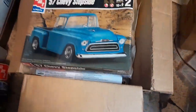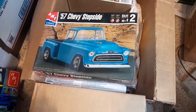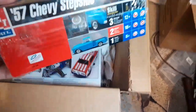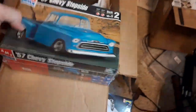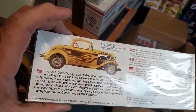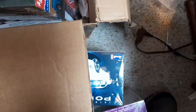Got a hold of a '57 step-side truck — I love these old trucks. These are older kits; this one here is a '99 issue, and the other one is a Monogram — that's an '85 issue right there. I had one when I was a kid and built it.